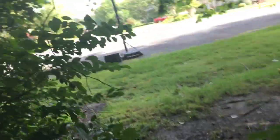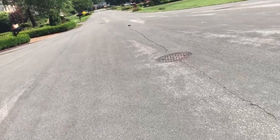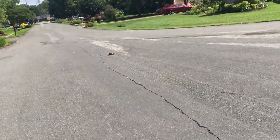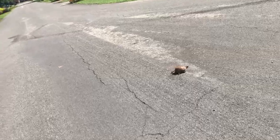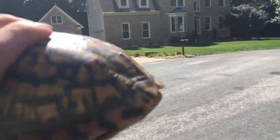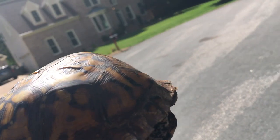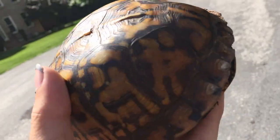You probably can't see on the camera, but there's an Eastern box turtle on the road. Oh my gosh, guys, check this out — the first turtle of the day, and it is an Eastern box turtle! What a cool, awesome turtle!